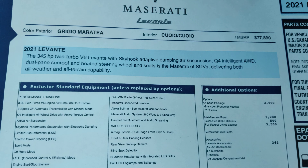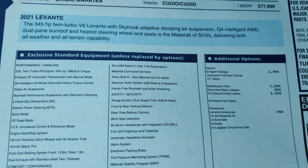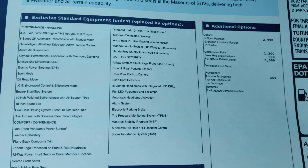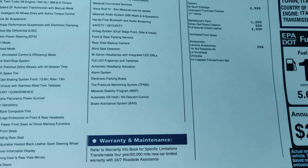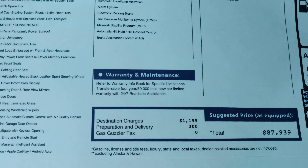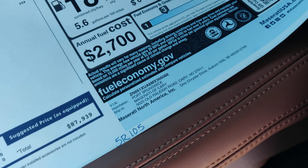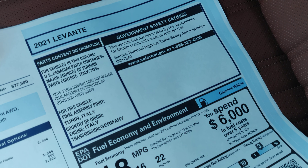345 horsepower twin turbo V6. It's got a few packages — GT Sport package, 21 inch wheels. MSRP is $87,939. 18 MPG combined.